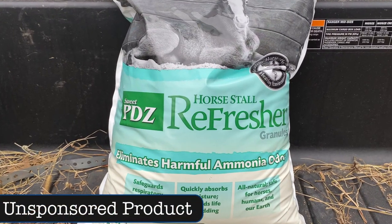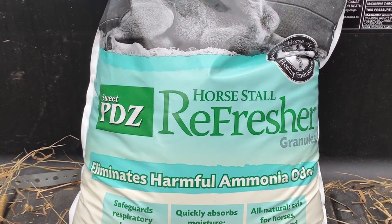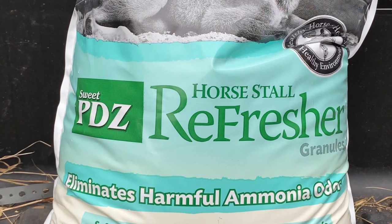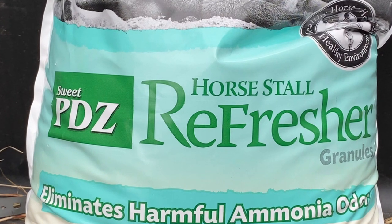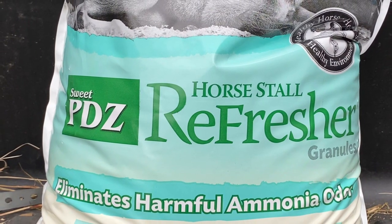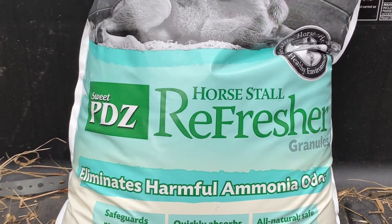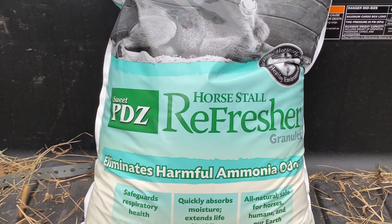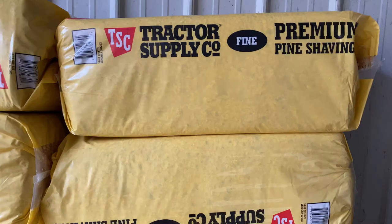When I researched on Google the best way to manage the ammonia smell and urine, I came across this horse stall Sweet PDZ refresher — it's specially formulated to absorb urine and eliminate ammonia smells. What I'm going to do is take some of this — I got two bags but I'll only need one to start — and once I clean out all the old straw and get the gunk out, I'll sprinkle it on the dirt to form a base layer. If urine gets down to the dirt, it hits this and it neutralizes the ammonia, controls the smell, and makes it easier to clean up.